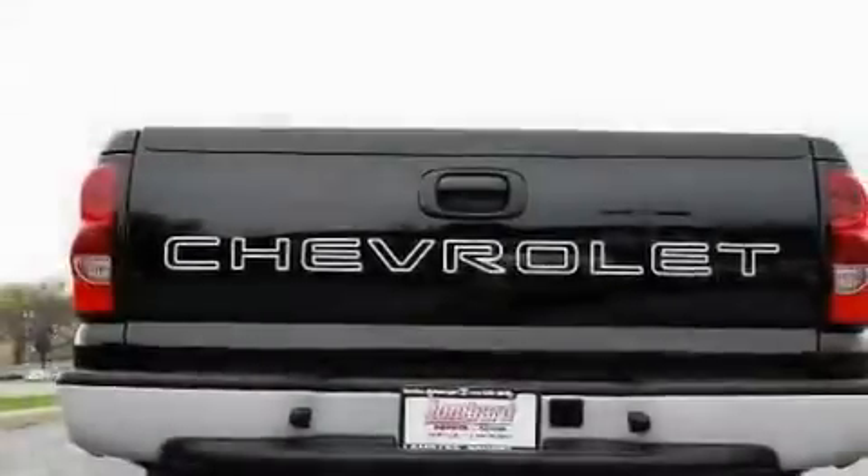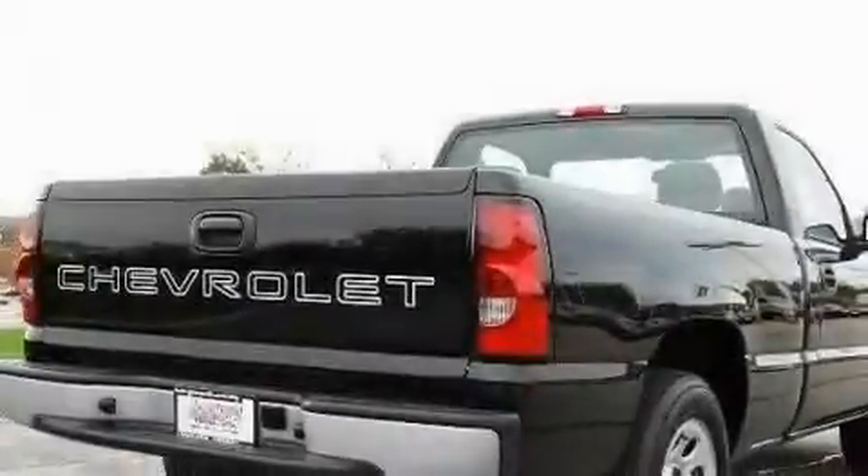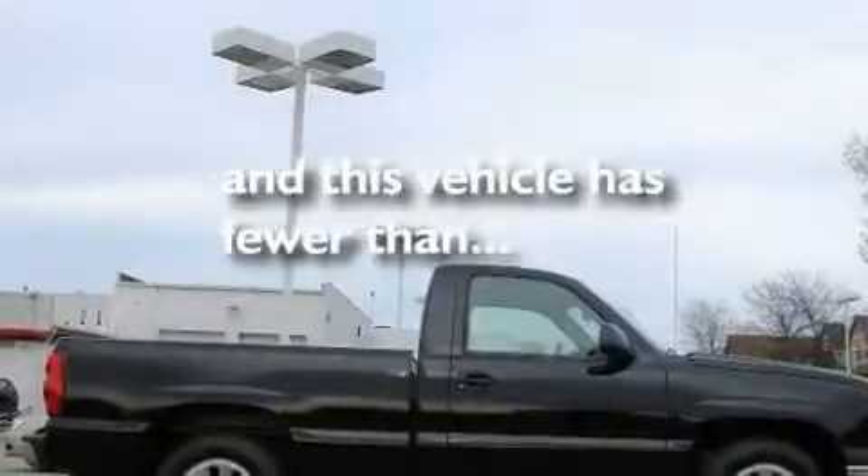Its top features include a security system, a passenger-side vanity mirror, a full-size spare tire, an anti-lock braking system, a passenger-side airbag, and this vehicle has fewer than 66,000 miles on the odometer.